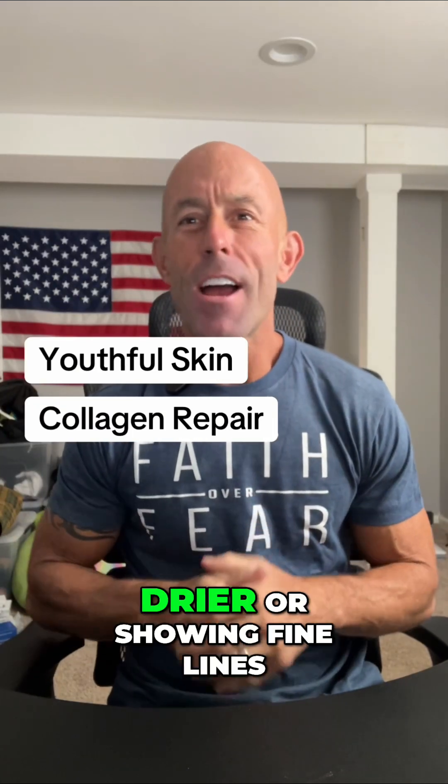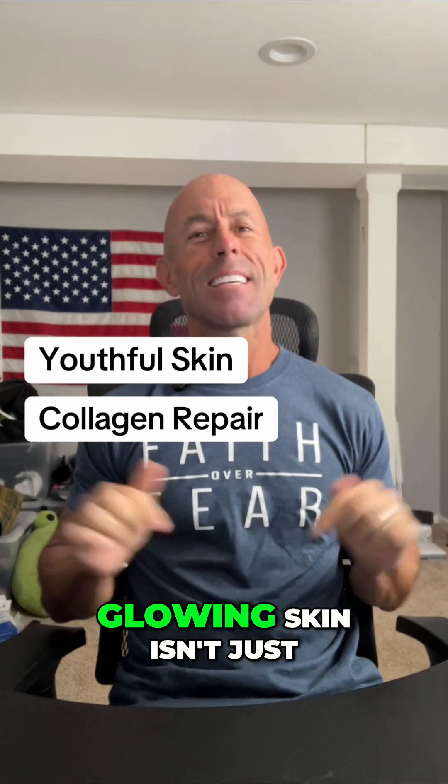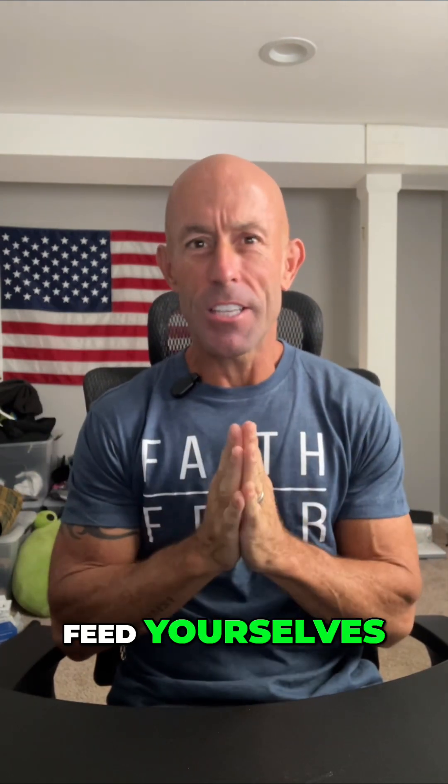Ladies, if your skin's feeling thinner, drier, or showing fine lines, this is for you. The secret to youthful glowing skin isn't just in a cream — it's in what you feed your cells.